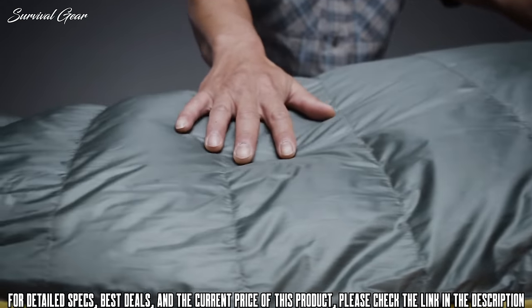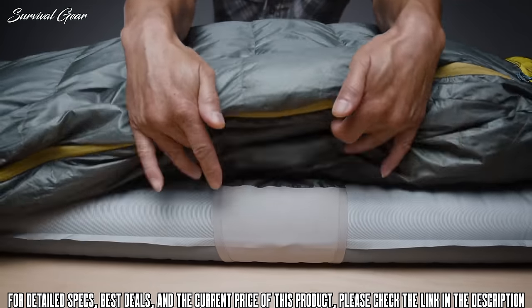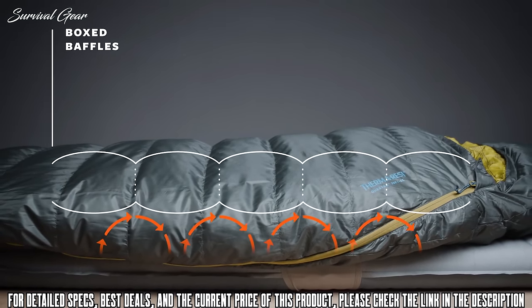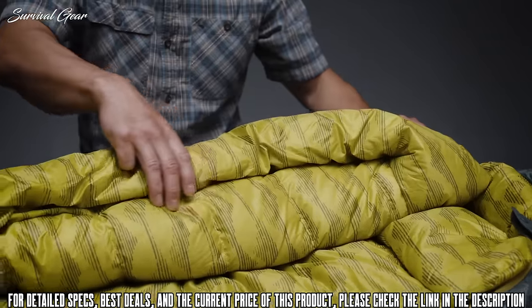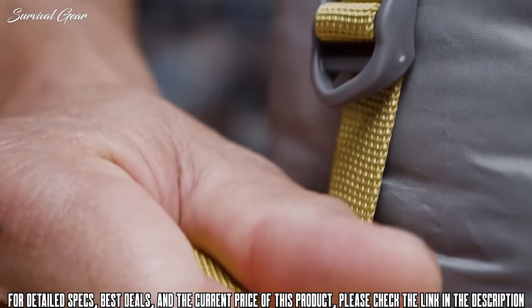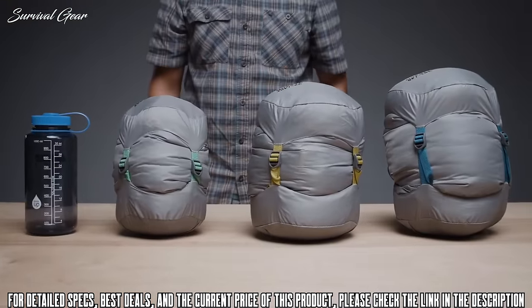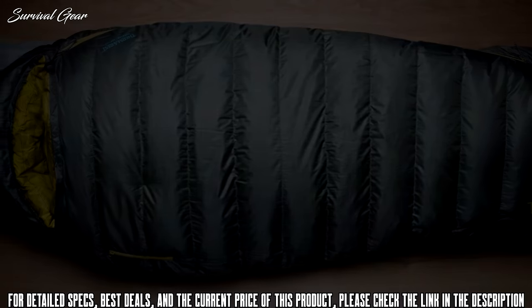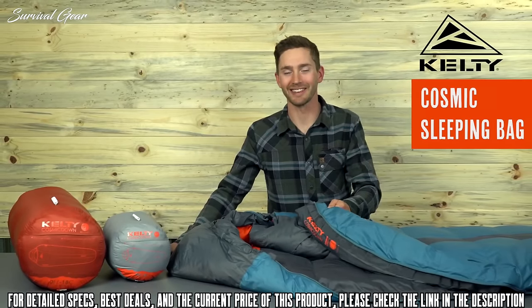The award-winning Questars also feature zoned insulation, saving weight by placing fill where you need it most. Synergy Link connectors secure the bag on your pad, and box baffling construction helps eliminate cold spots. A toasty foot box, oversized draft tubes, and a full-length snag-free zipper make the Questar one of the comfiest down sleeping bags available. When it's time to break camp, it compresses to a backpack-friendly size inside the included compression sack, backed by our better sleep guarantee.